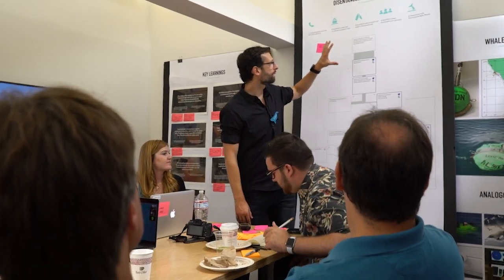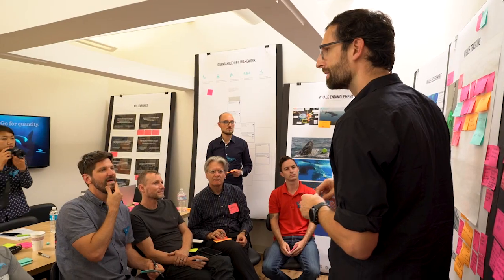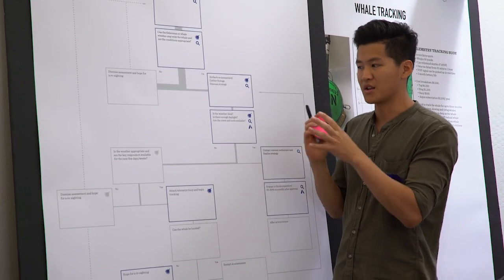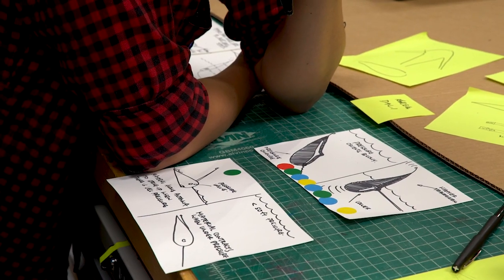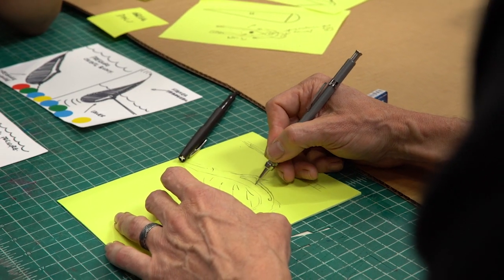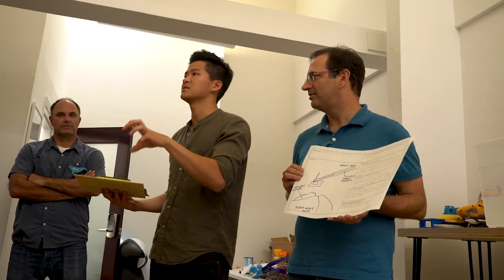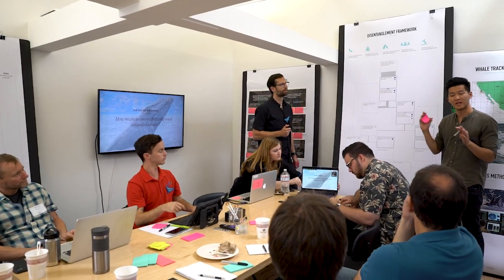In July of 2017, IDEO hosted a three-day workshop bringing together creative thinkers, whale experts, and technologists, all collaborating to develop and test a new suite of tracking tools. Our first challenge in designing a better tracking tool was to really understand what it needed to do — it needed to withstand saltwater and pressure, and have a battery life that provided enough time for disentanglement teams to go out, find, and free that whale.